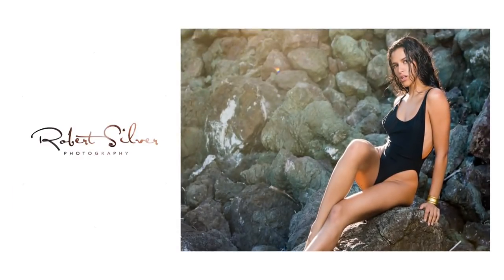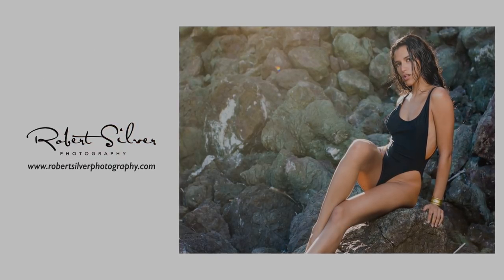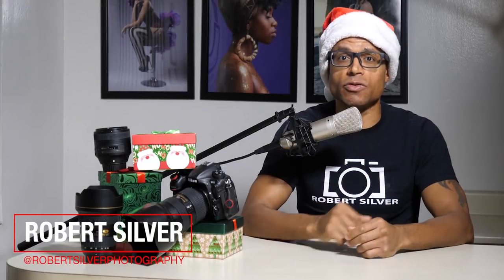Hey everyone, the holidays are here and I want to share with you some great gift ideas for the photographer in your life, or if you're just in the mood to splurge on yourself. There's no reason to blow up your bank account in order to get a gift for that special photographer. I concentrated on 10 gifts I think would be great for any photographer to receive, whether they be a hobbyist, serious enthusiast, or a professional, for under $100.